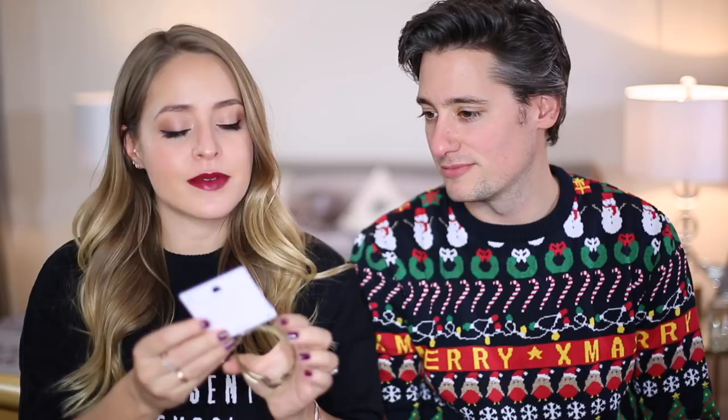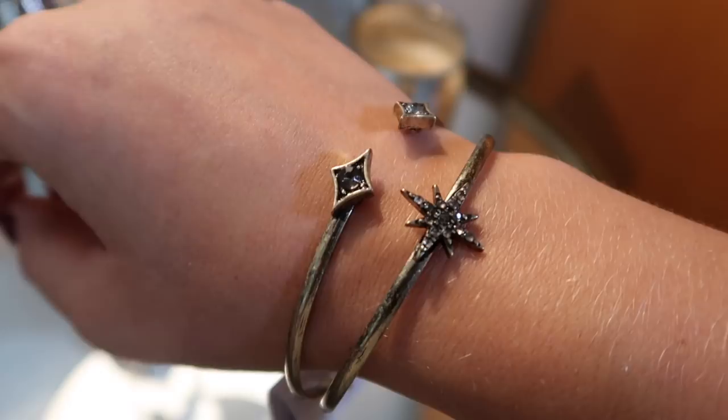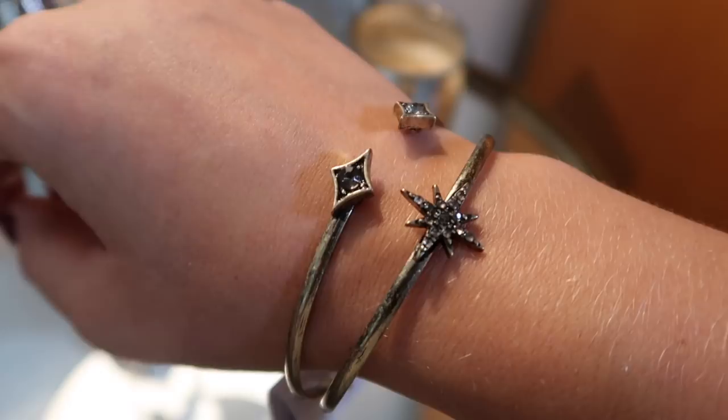My next star-related jewelry item is also from ASOS, but it's from a brand called Liars and Lovers. It's a bangle set, which I think was about ten pounds. It's really cute — kind of rustic, like an antique brass color. I really like it a lot, and yes there is a definite stars theme so far with more to come.